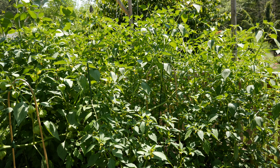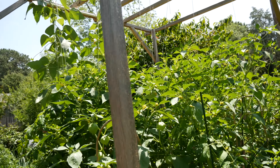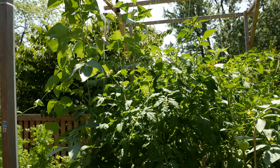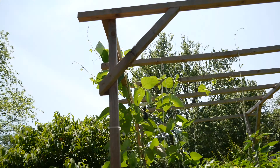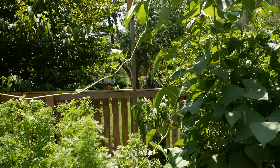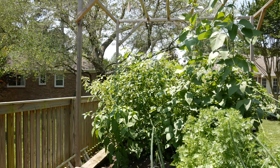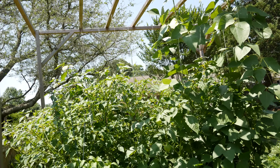These things are taller than I am — some of them are pushing five feet. The lama beans are going nuts, herbs are doing great, but these tomatillos have taken over.